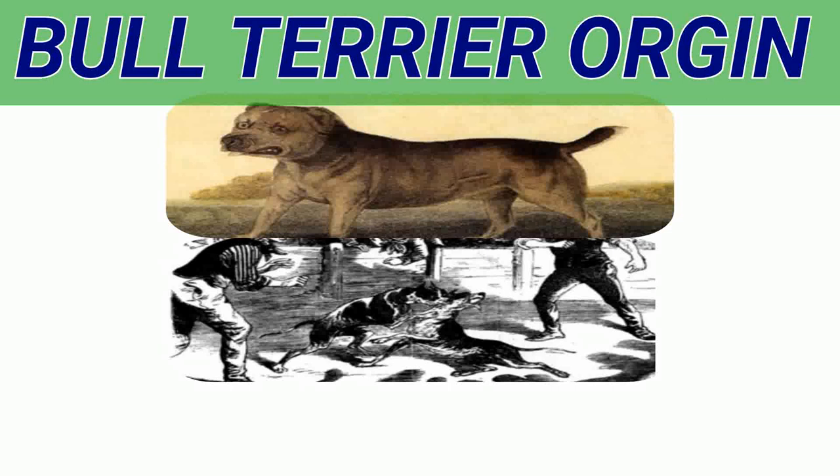He was a short-legged, thick-set, fawn-colored specimen with closely cropped ears and a broad, blunt muzzle. This kind of dog continued throughout England and Ireland for many years and was known as the bull and terrier.